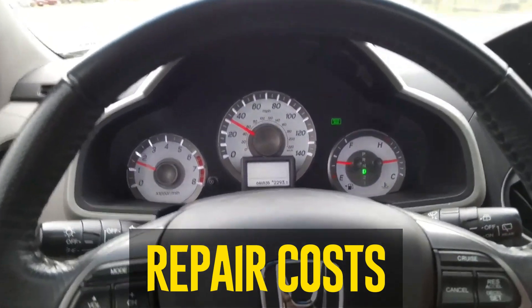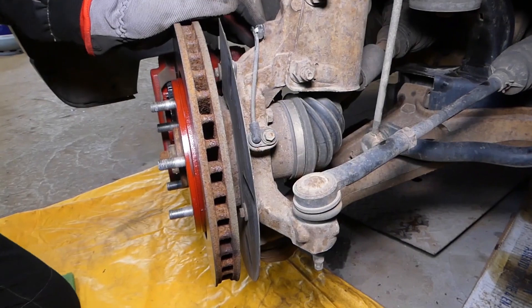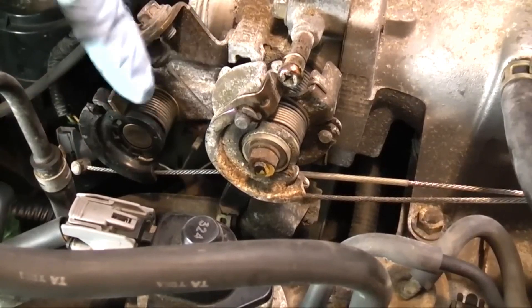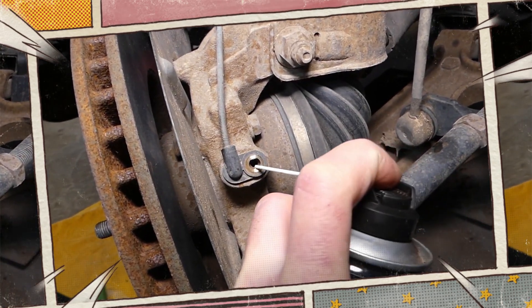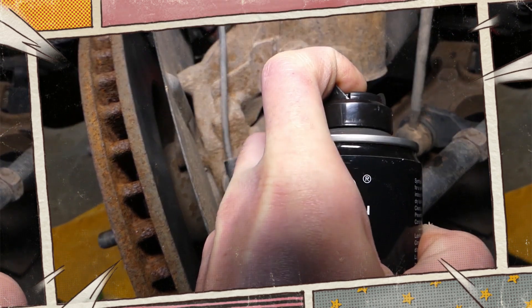Repair costs. You may find yourself wondering how much it will cost to fix your cruise control. The cost of repairs varies based on the nature of the problem as well as the make and model of your car. Let's examine the most frequent causes of cruise control issues and the approximate cost of replacing or repairing them.